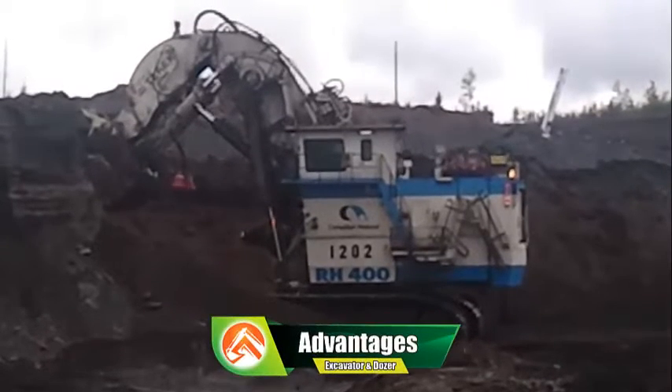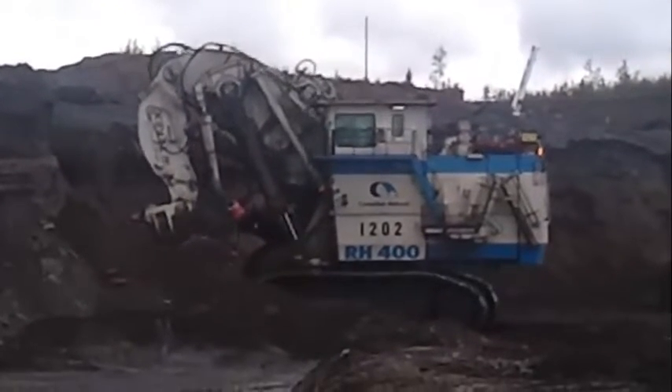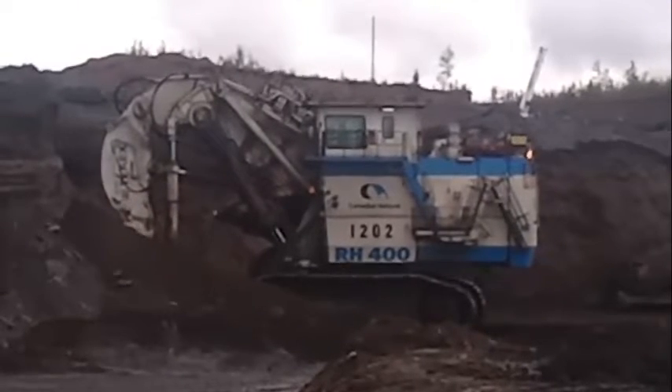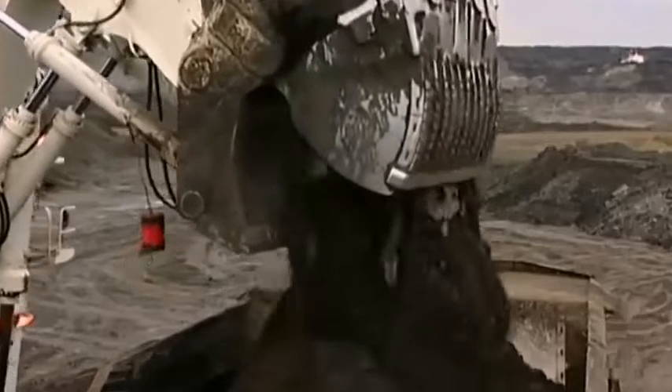Advantages of the Terex RH-400. 1. Power and Efficiency: The Terex RH-400 is equipped with a powerful engine that produces over 6,000 horsepower, making it one of the most powerful excavators in the world. Its large 400-ton shovel allows the machine to move more material in a single pass, resulting in increased efficiency and productivity.